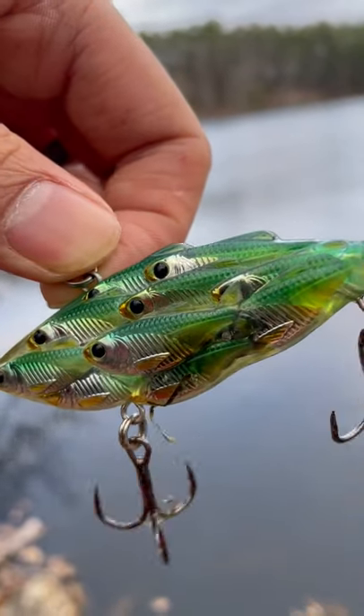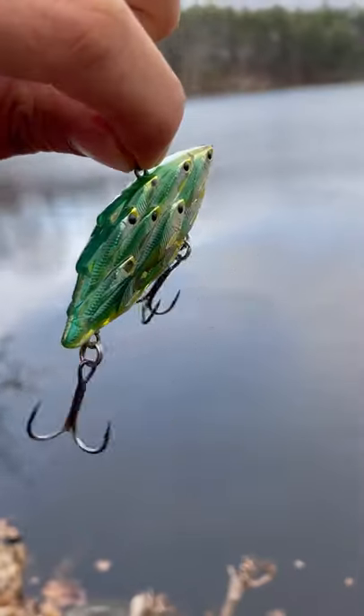Guys, I'm going to be giving away this lure on my YouTube channel starting June 1st. Thanks for watching and be sure to follow for more fishy content.